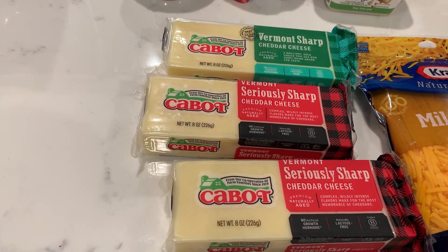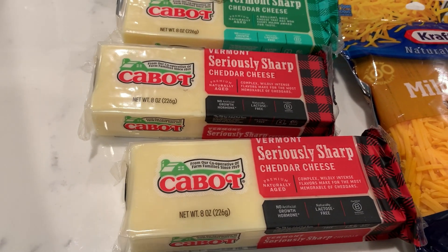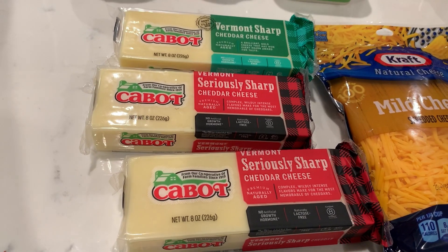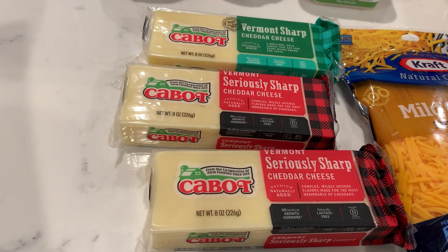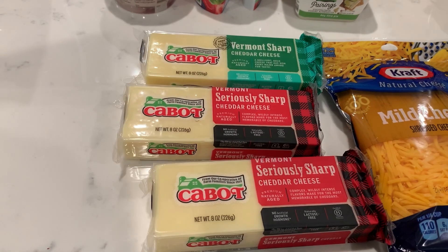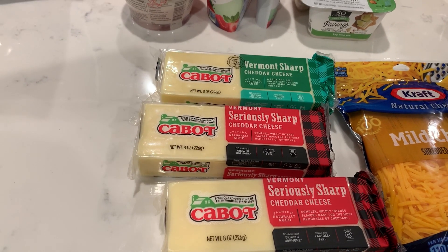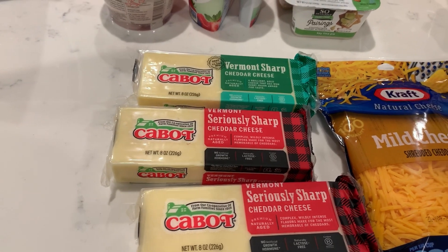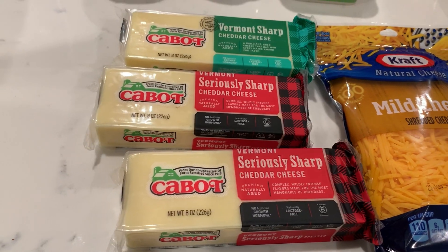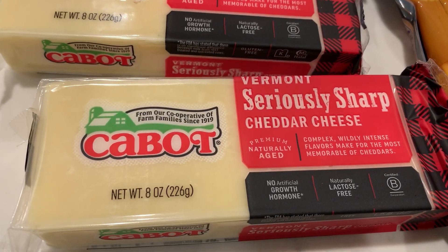This is Cabot cheese — I'm not sure how to pronounce it. It's $4.49 BOGO but rings up $2.25 each at my store. There is a $1.00 off store coupon in the Winter Savings booklet — if you can't find it, you can print from the Winter Savings website, which I'll link in the description. There are also 50-cent rebates on each one. After the coupon and the rebate, these come to 75 cents each for the 8-ounce blocks.